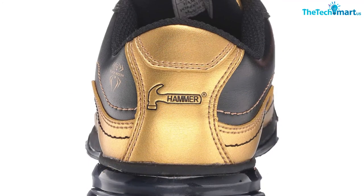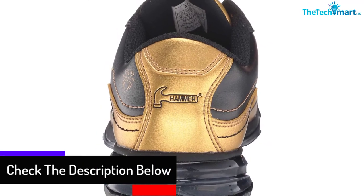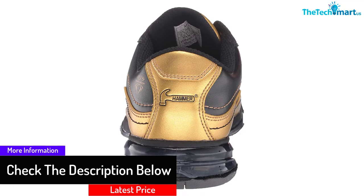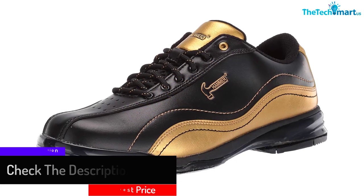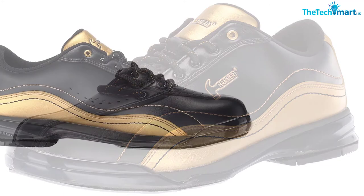On top of that, even the collar is open mesh to achieve maximum breathability. Besides, the product barely requires any break-in time. The outsole of this product has thermal polyurethane, and needless to say, the shoes prove to be really flexible for quick movements.